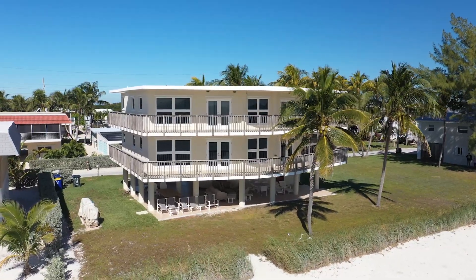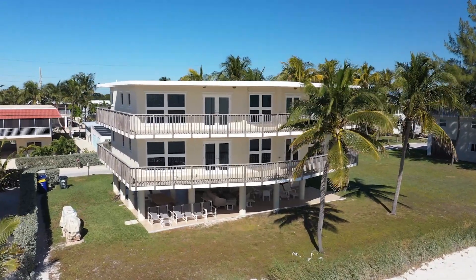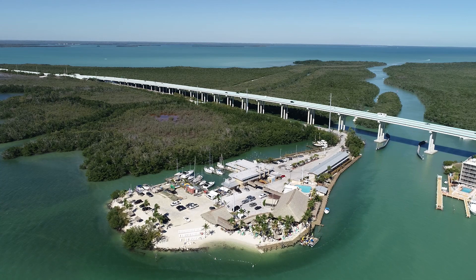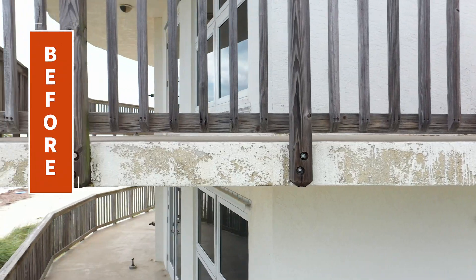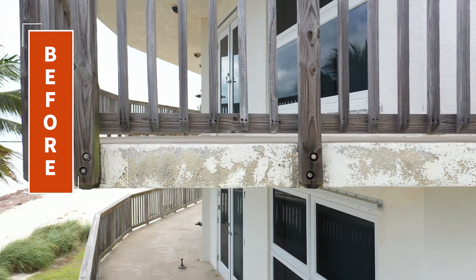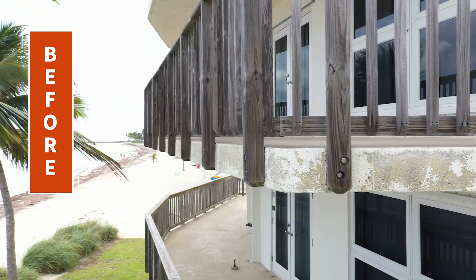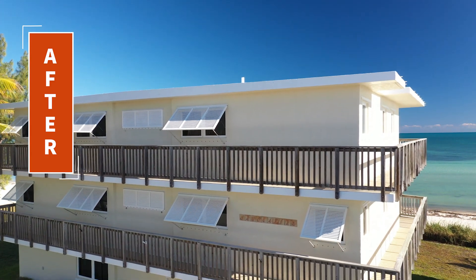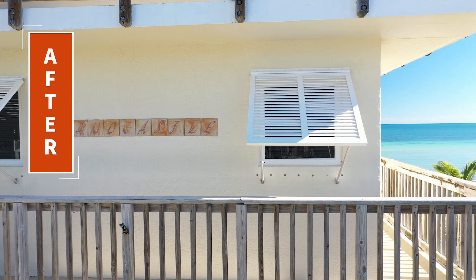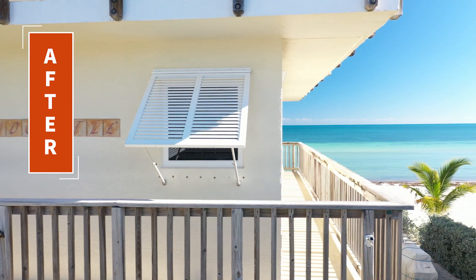Now the house has been constructed and up for 30 years in an extremely vulnerable position as far as a hostile environment is concerned. Normally, a house like this would have to be painted and protected every five years. It's very important to keep the envelope of the house protected from water intrusion, especially water which has salt ions in it.